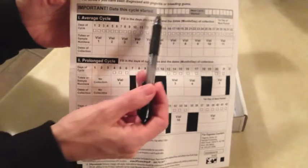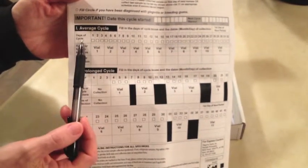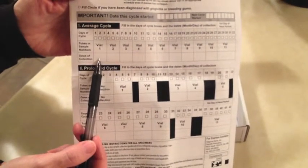If you're going to do the average cycle, you're going to put the start of your menstrual cycle here. You either do day one, two, or three of your menstrual cycle — you pick one of those days — and then you put the date in which that fell.